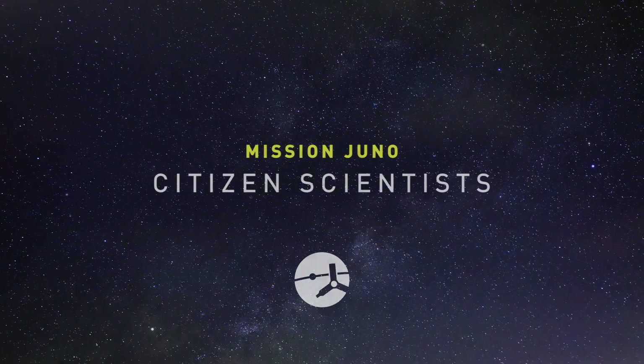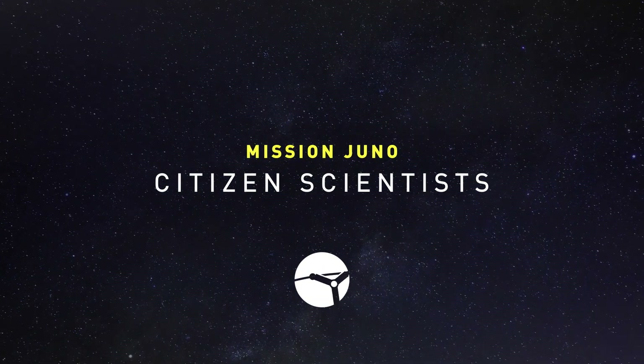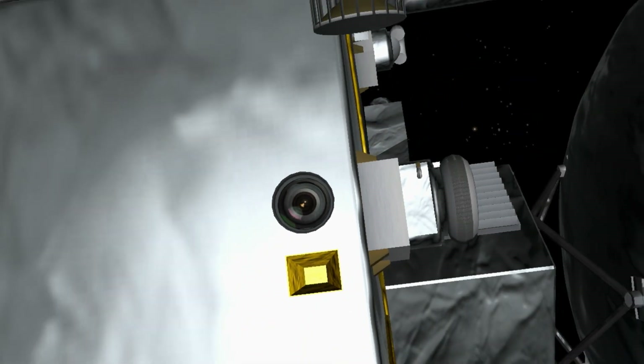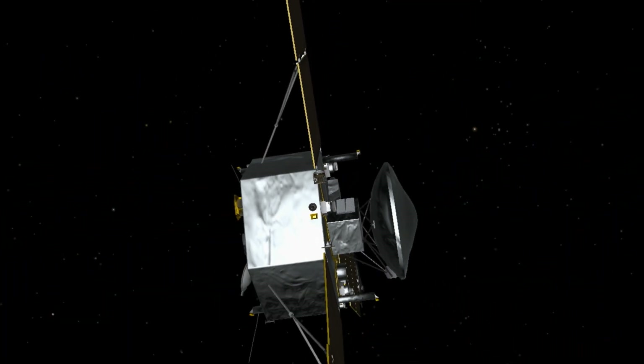One of the coolest things about Juno is that we have a camera on board called Juno cam. It's what we call a citizen science camera. Juno cam is on the spacecraft as a means of reaching out to the public. When we defined all of the science objectives — what the mission Juno was going to accomplish — there was no need for a camera.